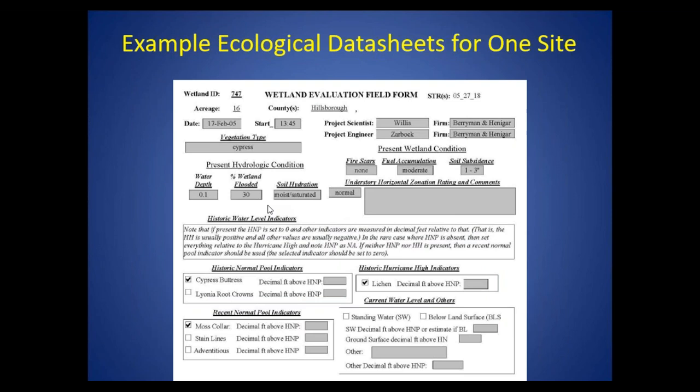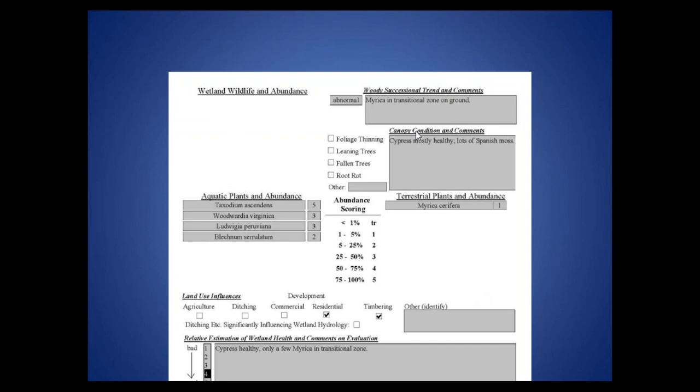Here's an example of the data sheets for one of the sites. There's information the researcher collects in the field in about a 40-minute field visit. They collect information about what percentage of the wetland is flooded, the soil hydration conditions, conditions about what's happening in the understory with the zonation — such as upland plants moving into the wetland. They looked at historic and recent normal pool indicators, woody successional trends — for example, in this wetland there was an abnormal trend of wax myrtle growing into the wetland transitional zone on the ground, not up on hummocks. Also notes about the canopy condition, types of plants, whether aquatic or terrestrial, their coverage or abundance scoring. This leads to the relative estimation of wetland health based on professional opinion. This site was given a four, and the investigator said the cypress were healthy, and only a few wax myrtle were in the transitional zone.